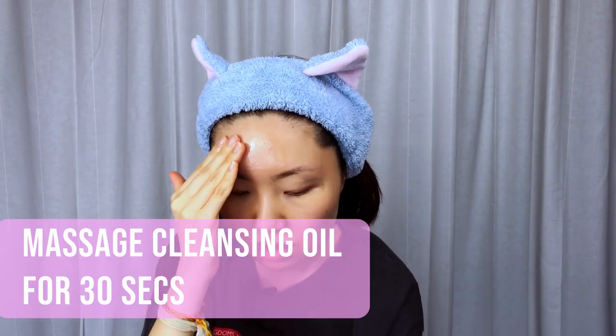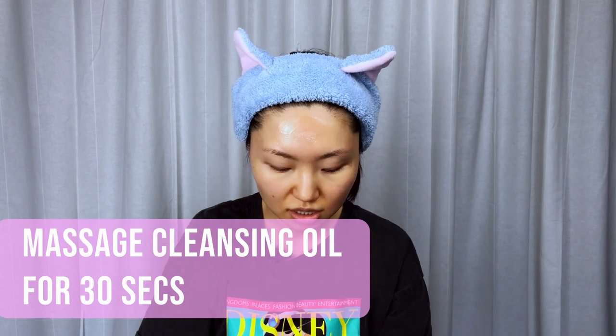So you will be rubbing your face with this oil — not for 15 minutes, but for 30 seconds. I'm going to demonstrate this step by step so you can follow me. You'll get two to three pumps of your cleansing oil, and if you don't think that's enough you can add more. Massage it all over your face for 30 seconds, making sure you get to every corner where you have sunscreen or makeup.